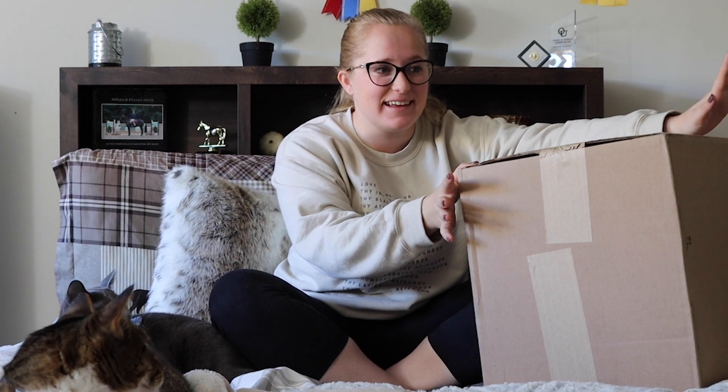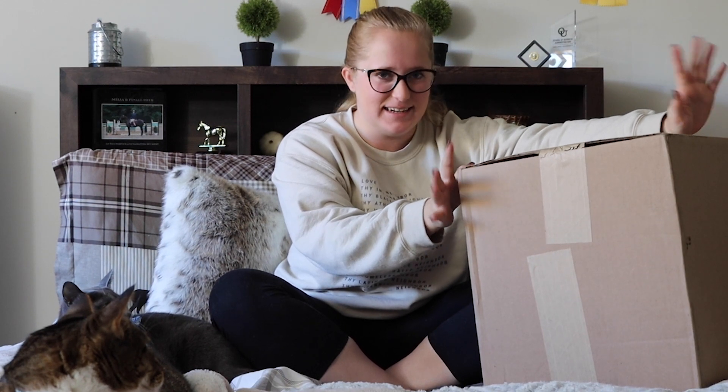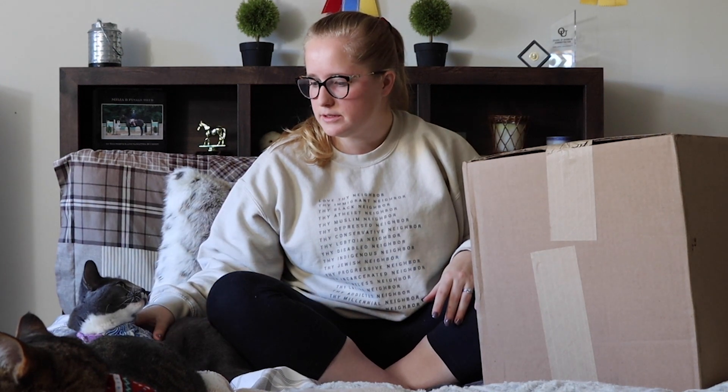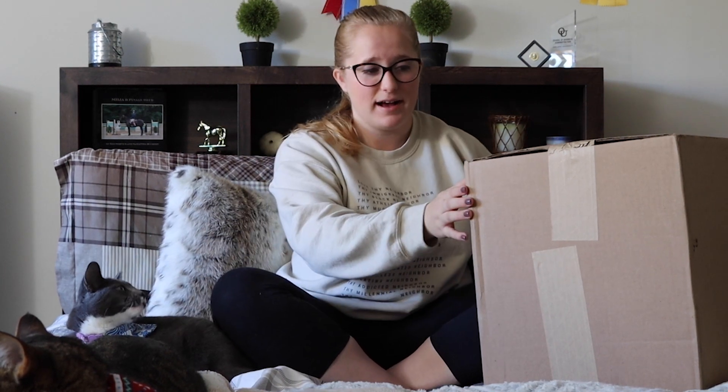Welcome back to my channel. I'm here to do my 2020 Collector Club Appreciation unboxing. I have a giant box right here — it's like 22 pounds, I did weigh it — and I'm so excited. Without further ado, I'm going to go ahead and open this box.